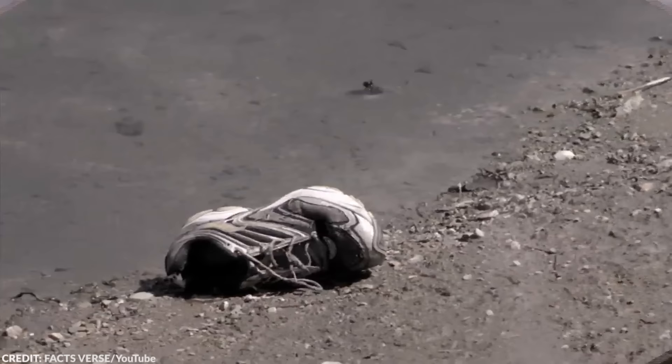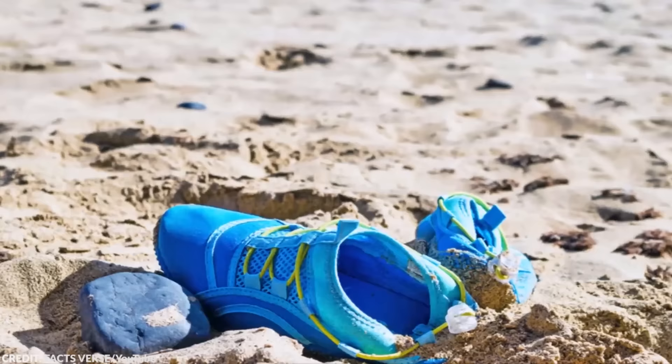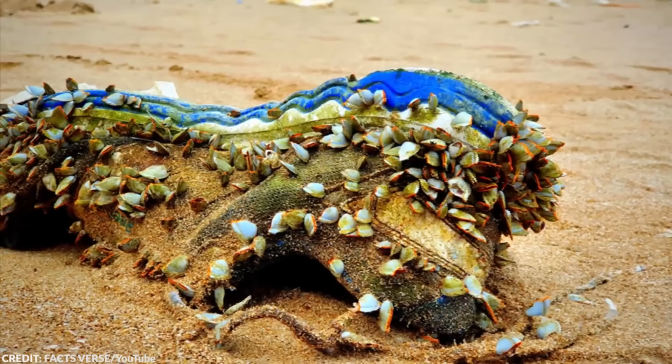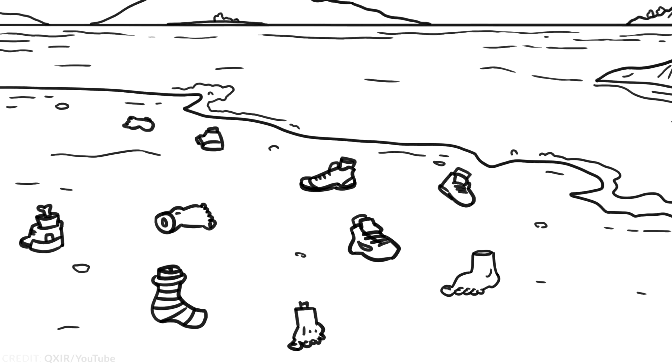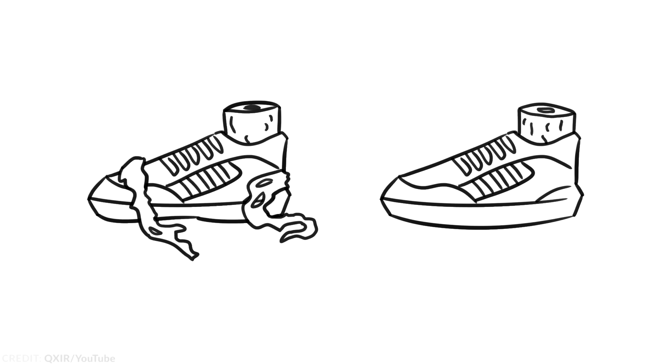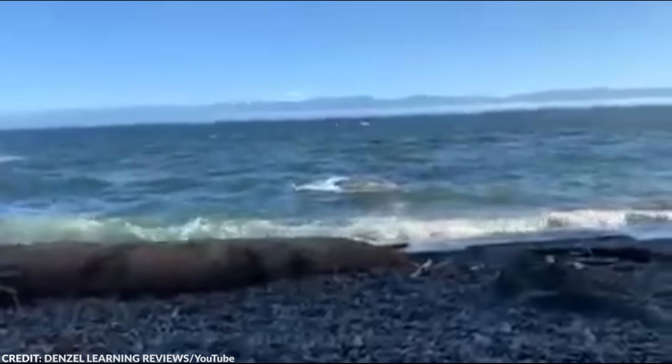Number 12: Salish Sea Human Foot Discoveries. It's a nice day to walk along the beach, and suddenly you stumble upon a shoe — nothing unusual. Some objects get washed up on the shore, after all. But something compelled you to inspect the shoe further, and as you walked closer, you noticed that someone or something was still wearing the shoe. Since 2007, at least 20 detached human feet have been found on the coasts of the Salish Sea in British Columbia, Canada and in Washington, United States.